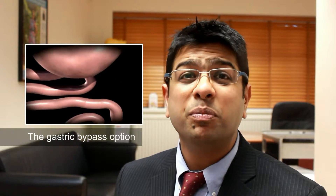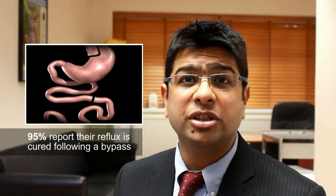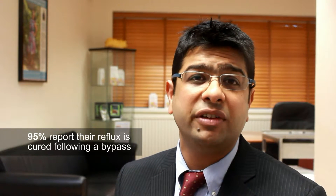A gastric bypass is primarily a weight loss procedure, but as the stomach is bypassed during the procedure, 95% of patients also report that the reflux is cured, as the stomach contents can no longer flow back into the esophagus.